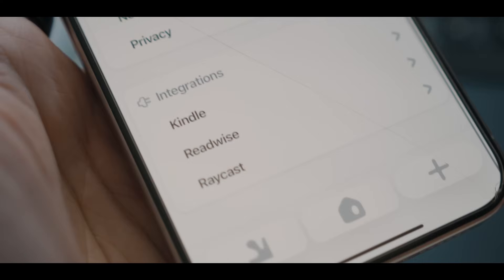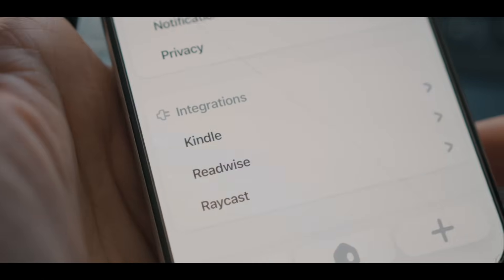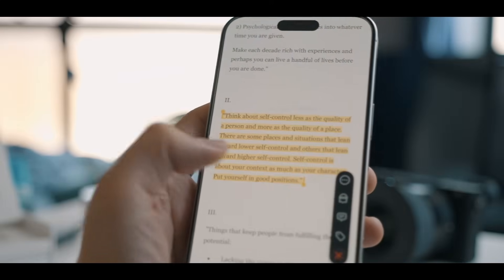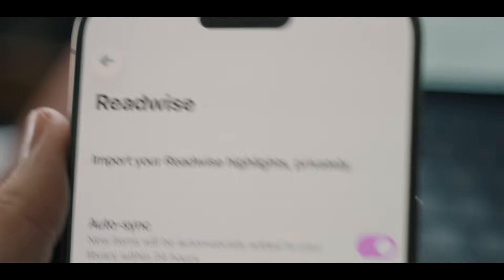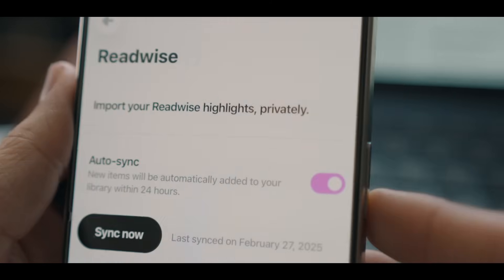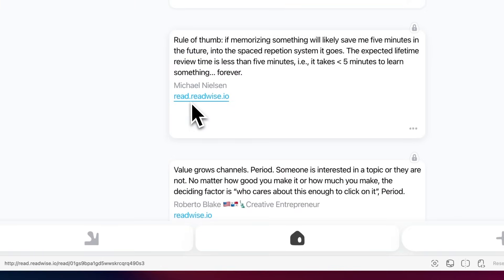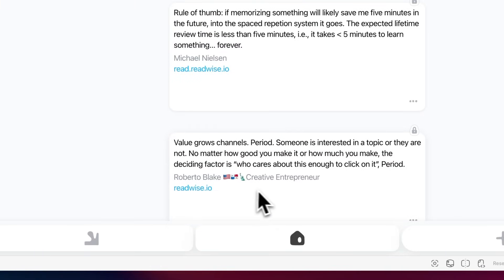Now let's get back to Sublime. Another thing I like about Sublime is its integrations with other apps. There is the Readwise integration — if you use Kindle, Pocket, Instapaper, or other reading apps, you can automatically import all your highlights and annotations directly into Sublime through Readwise. That means all those passages you highlighted while reading now become part of your inspiration library without any extra effort. I really like this because it creates a seamless flow where everything I find interesting across all my reading platforms ends up in one searchable place.